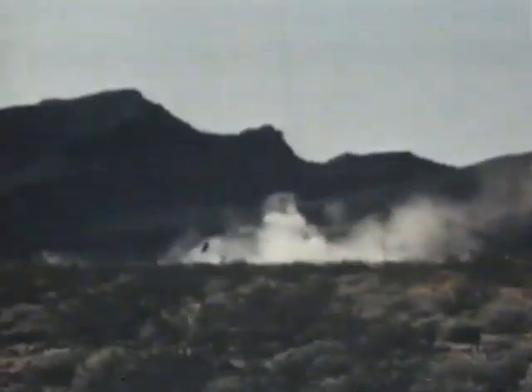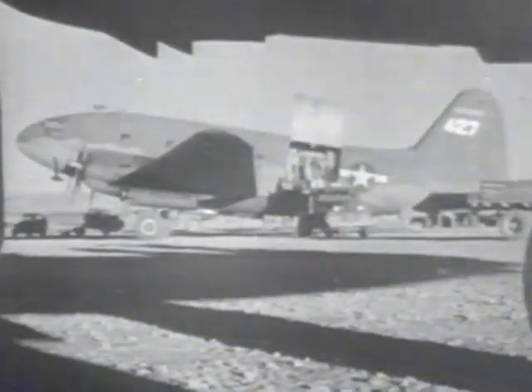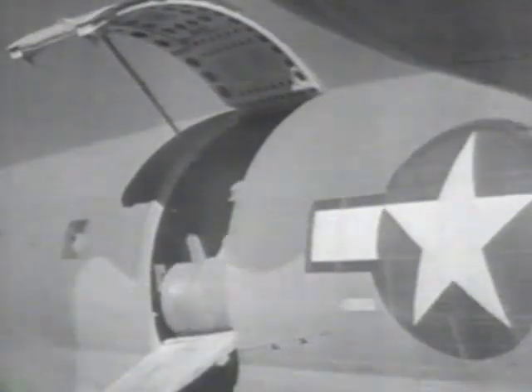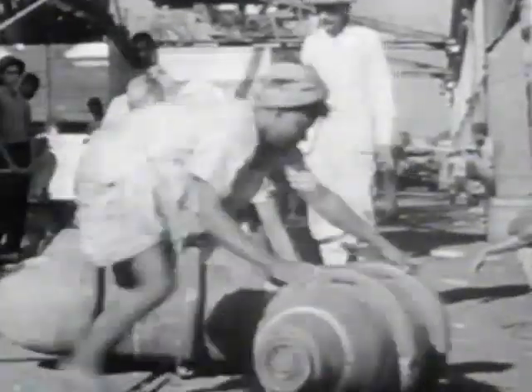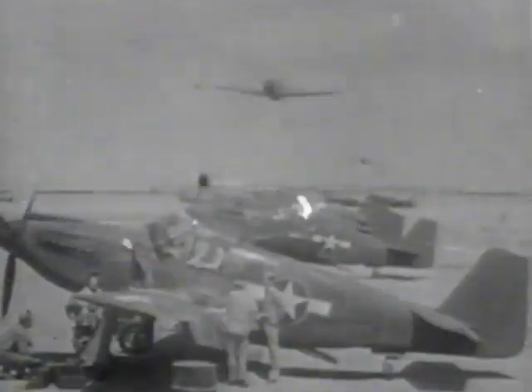The early Allison-engined Mustangs, including the A-36, have been overlooked because of their shortcomings and because of what the design went on to achieve once their vices had been eliminated. However, the worth of the work of the photographic planes should not be belittled, and as here in India, in several important campaigns of the war, the A-36s were critical factors in the successful pursuit of Allied victory.